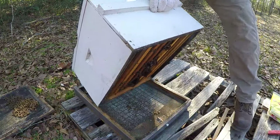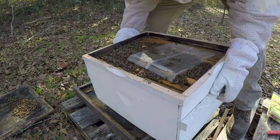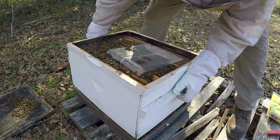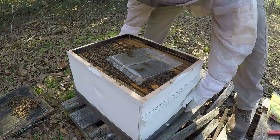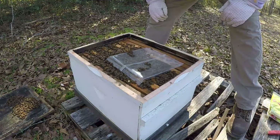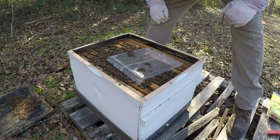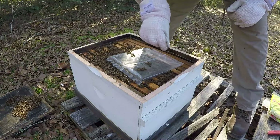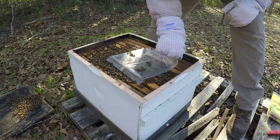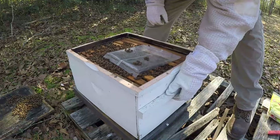I've got some nucs to make for some people, so I want to go ahead and start thinking about who I'm going to make them from - and this might be one. Kind of slow them up at the beginning. So I'm not going to give them a pollen sub. What I'm going to do is just give them a fondant. I'm going to give that other one a fondant and a sub. This one actually has some weight to it.